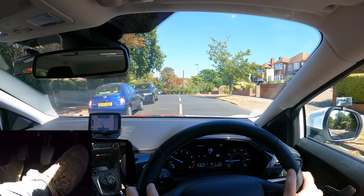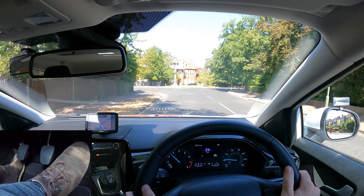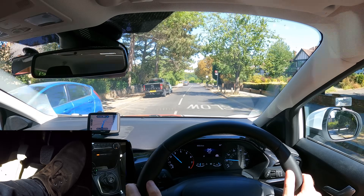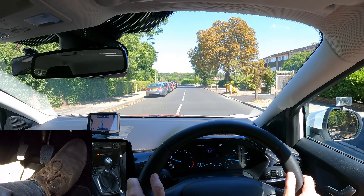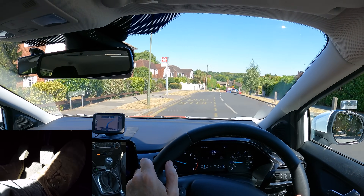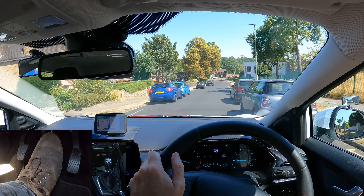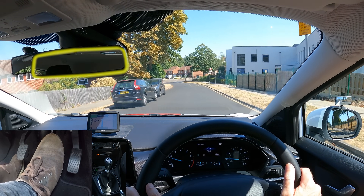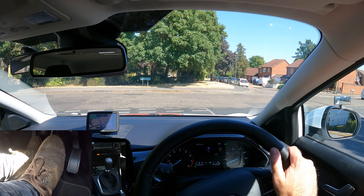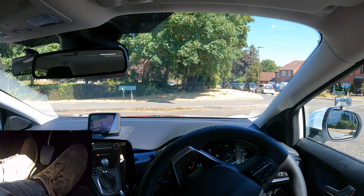Don't forget: the less you see ahead, the slower you should drive. After 200 yards, turn right. Always have a plan in mind for where you would stop if there was one coming, so that you don't panic. Check mirrors, signal, clutch down, first gear — lots of observations. No need to stop — gas, biting point, slowly raising the clutch.